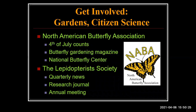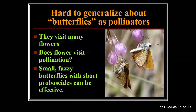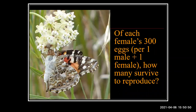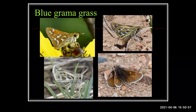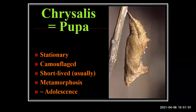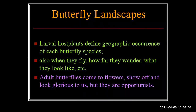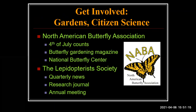Does the proboscis retract? Yes, it coils up — kind of like those party favor blow things that uncoil. It coils up under the head and gets out of the way.